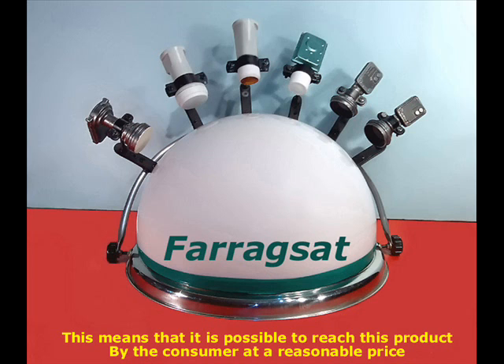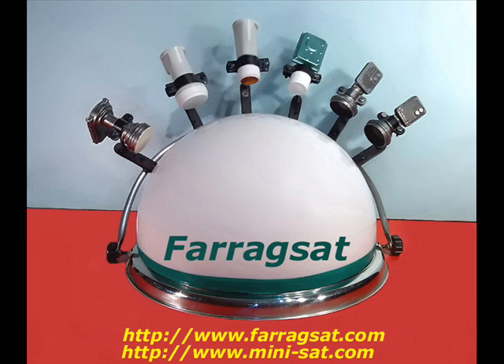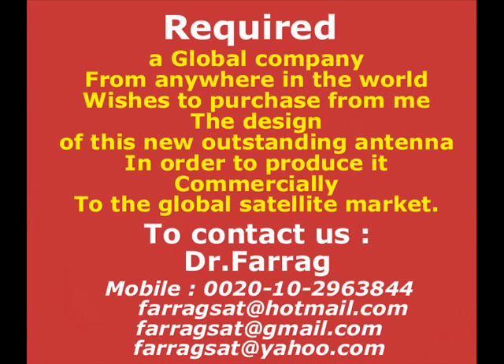This means that it is possible to reach this product by the consumer at a reasonable price. To see more of our distinct lens satellite antennas, please visit our websites: www.faragsat.com or www.mini-sat.com.